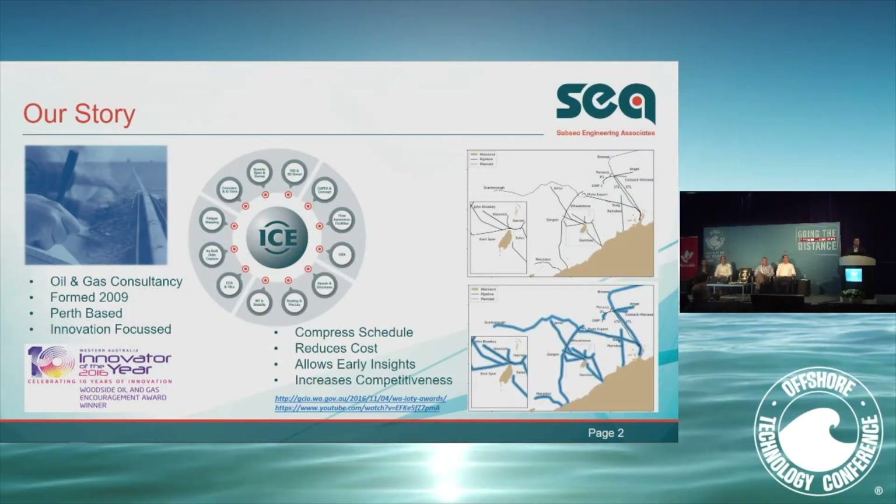The modules built into the ICE platform programmatically access information from a single source of truth, perform the engineering needed to inform engineers of the system response, and return results back to the database ready for the next module. Each module can trigger its start on the completion of the previous one, so engineering workflows become automated and you can effect change very rapidly. This reduces schedule by up to 70%, as demonstrated in proofs of concept with both Chevron and Woodside, and reduces cost in engineering.